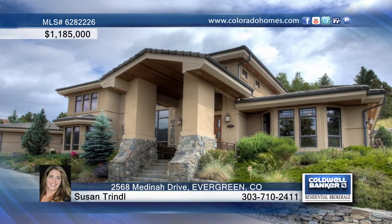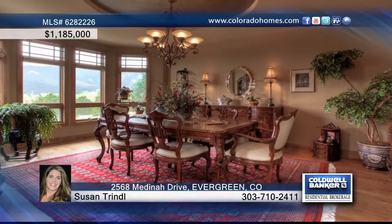Looking for that high-end custom home that's been meticulously cared for that will have you saying, wow, they thought of everything? Look no further.